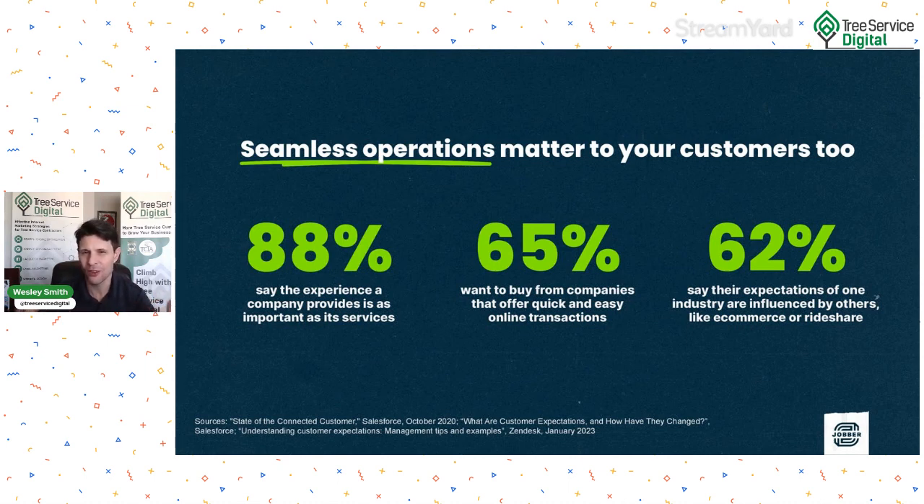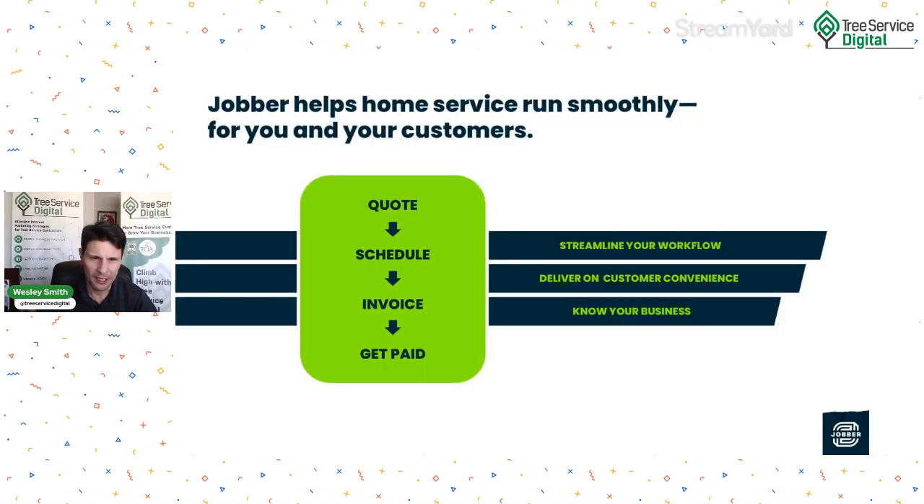88% say the experience a company provides is as important as its services — so you want to provide a good customer experience every time. 65% of customers want to buy from companies that offer quick and easy online transactions versus paper or phone calls. 62% of customers say their expectations from one industry are influenced by others like e-commerce or ride share. Jobber helps you quote the job, give an estimate, schedule if approved, invoice the customer after work is completed, and get paid — replacing three, four, or five different tools you might use today.